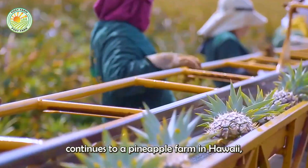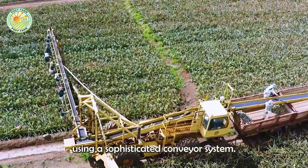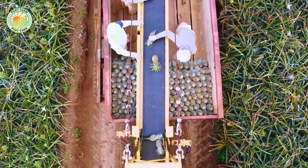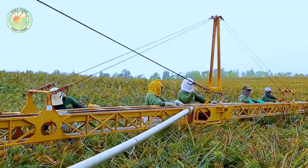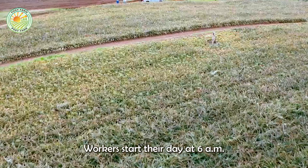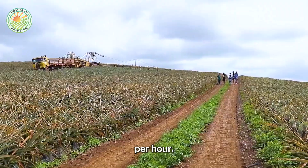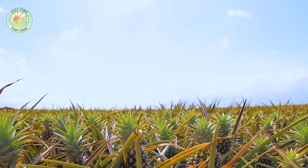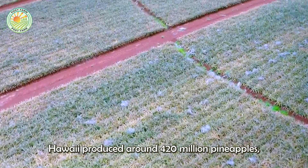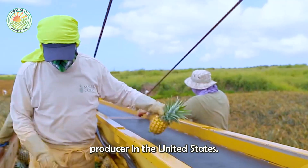Our journey continues to a pineapple farm in Hawaii, where millions of pineapples are harvested using a sophisticated conveyor. Workers start their day at 6 a.m. and work until 5 p.m., earning an average of $17.00 per hour. In 2024, Hawaii produced around 420 million pineapples, maintaining its position as the largest pineapple producer in the United States.